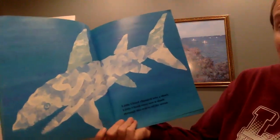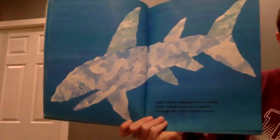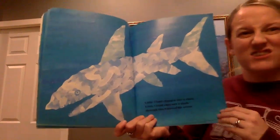Little Cloud changed into a shark. Little Cloud once saw a shark through the waves of the ocean. Do you like sharks? I like sharks.